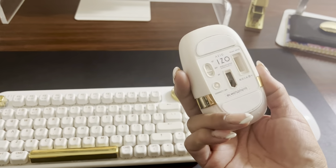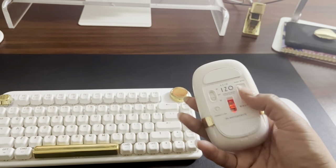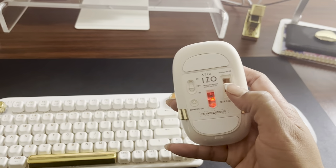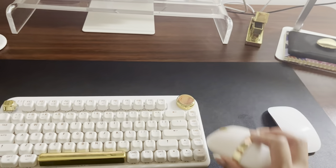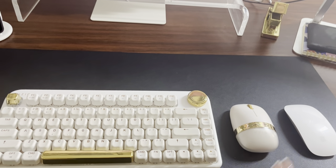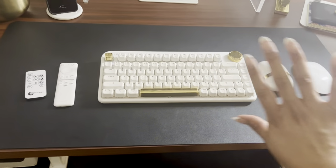The same thing goes for the mouse. It connects to two different laptops, and it does have a USB connector and placement holder as well. So it makes it great if you just want to throw in your mouse. You're going into the office and you have that ready to go. That's my setup here.